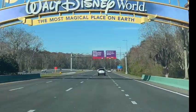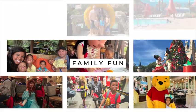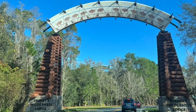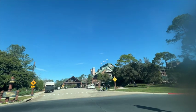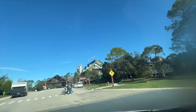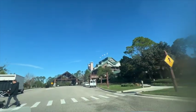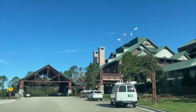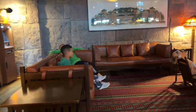Before we get started, go ahead and hit that subscribe button and the notification bell so you never miss an episode. We are headed to Boulder Ridge Villas at Disney's Wilderness Lodge, part of the Disney Vacation Club resort collection nestled in the Magic Kingdom area. Boulder Ridge Villas was originally known as the Villas at Disney's Wilderness Lodge when it opened in November of 2000, offering DVC members spacious villas with kitchenettes and full kitchens, providing a home-away-from-home experience.